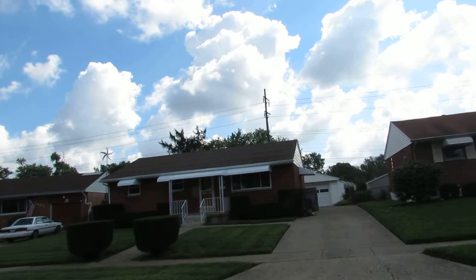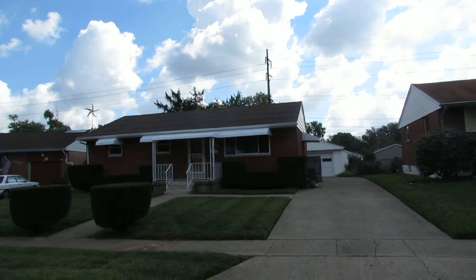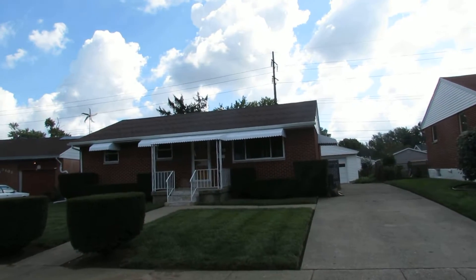Hello and welcome to 3416 Stocker, Kettering, Ohio. My name is John Murray with the Murray Group dot biz of Better Homes and Gardens Real Estate, and I'll be your host.